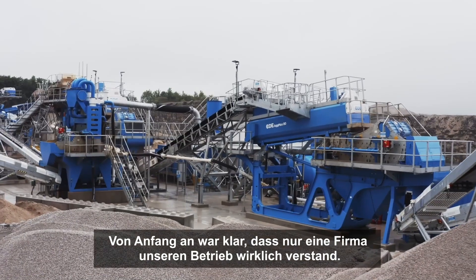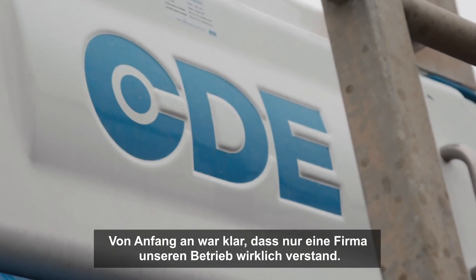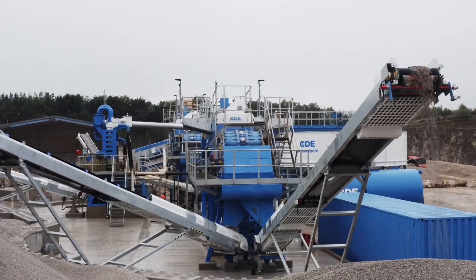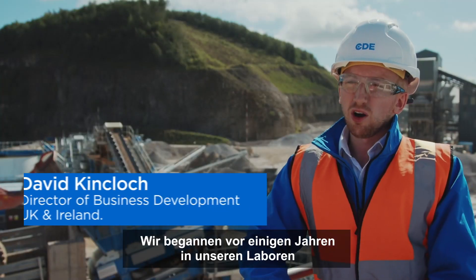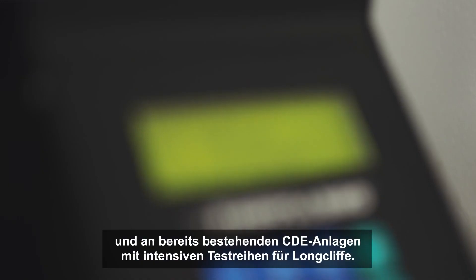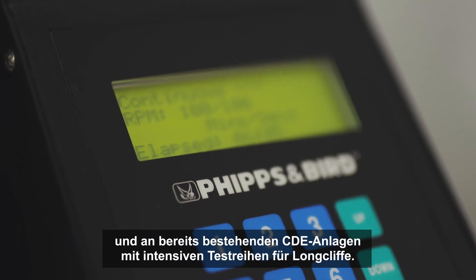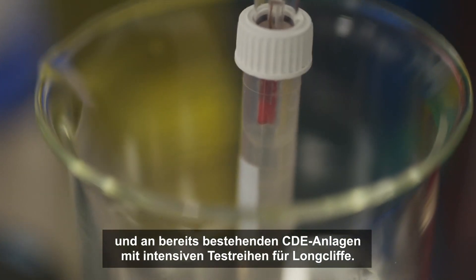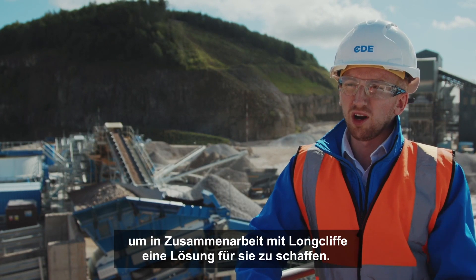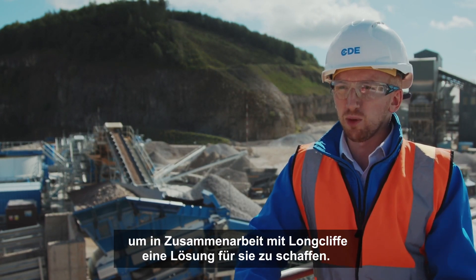It was very obvious right from the start that there was really one company that actually understood the plant. We initially started a number of years ago with Longcliff doing very intense testing work in our labs and on site on existing CDE plants, which then naturally led through to a full technical design workshop to create their solution in partnership with Longcliff.